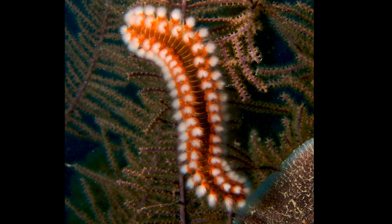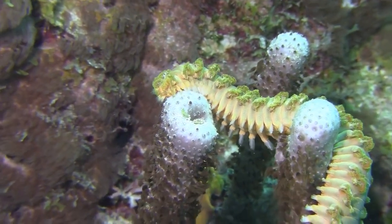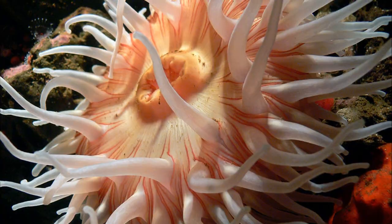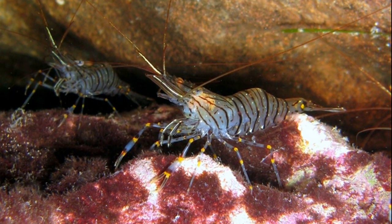Their gills are located on the sides of their body. Fireworms feed on many different types of coral. They will also feed on detritus, or animals like anemones and crustaceans.